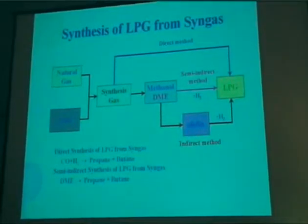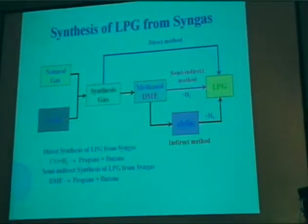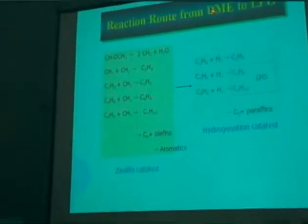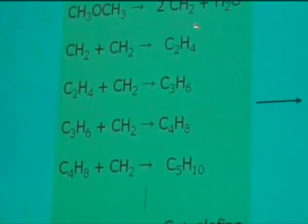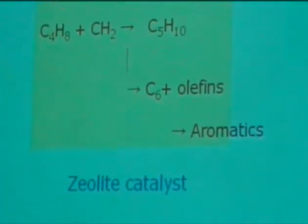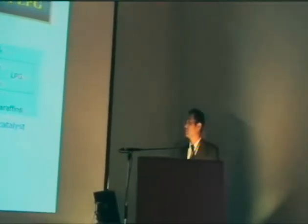In this study, we have focused on catalyst screening for the novel semi-indirect route. This video shows the reaction from DME to LPG. At first, DME is dehydrated to form methanol-in species from the zeolite catalyst. The methanol species is polymerized to ethylene, propene, butene, and so on, step by step.